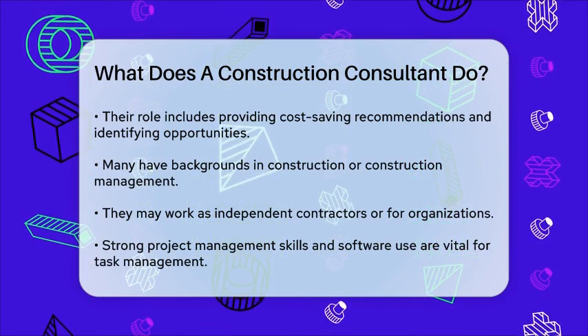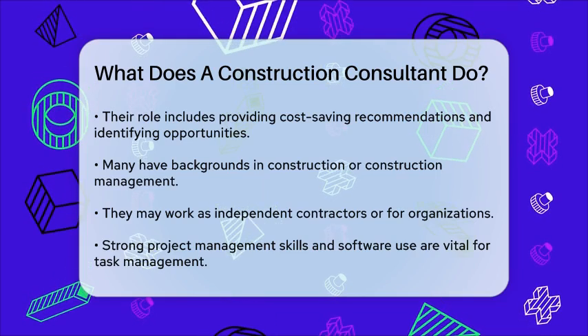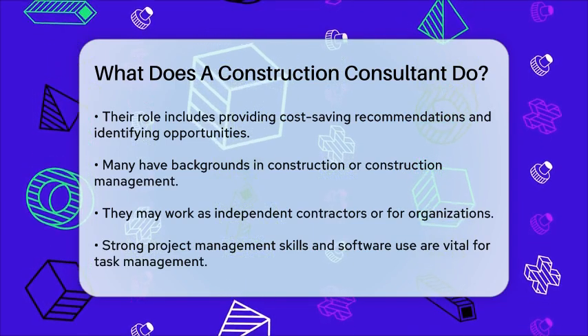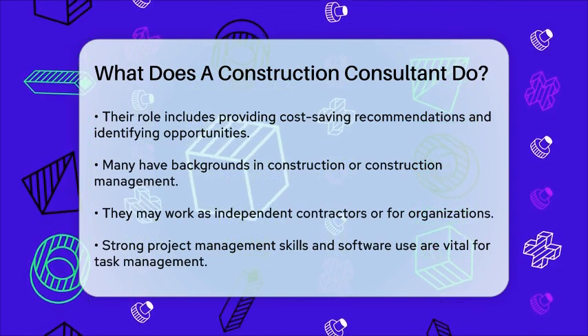In summary, a construction consultant's job is multifaceted, involving project management, cost estimation, compliance checks, site inspections, and strong communication with all stakeholders to ensure the successful completion of construction projects.